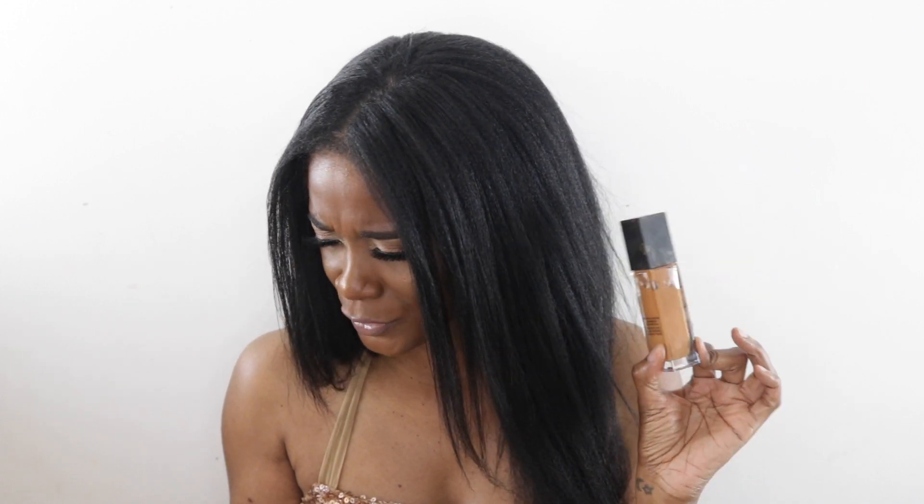I have the NARS Natural Radiant Longwear Foundation in shade Macao, which retails for $49. It has a full but natural finish, and they're absolutely correct about that. When I did my foundation occasion I said this was the perfect date night foundation — your skin just looks amazing when you put it on. You could never have a bad day wearing this foundation. The long wear claim is correct too; I've worn it for over 12 hours without it looking crazy. Before this I loved the Sheer Glow, but this made my top 10.